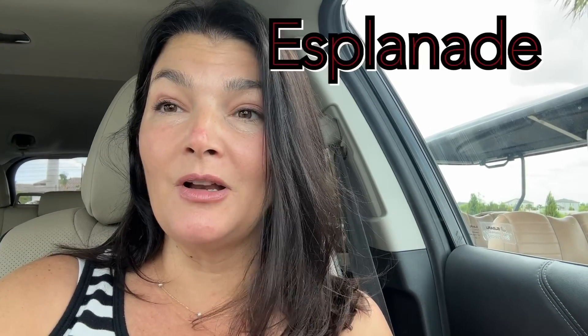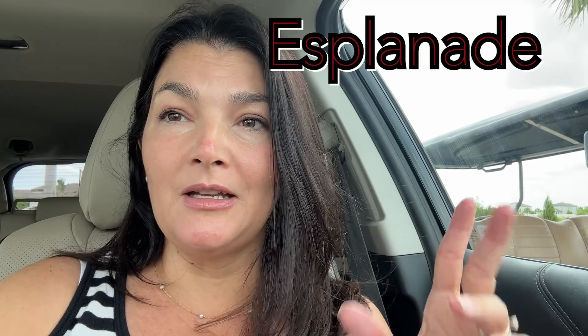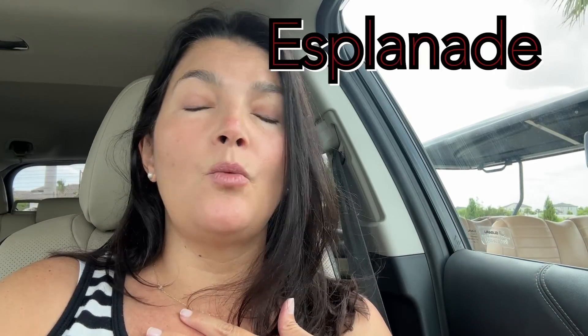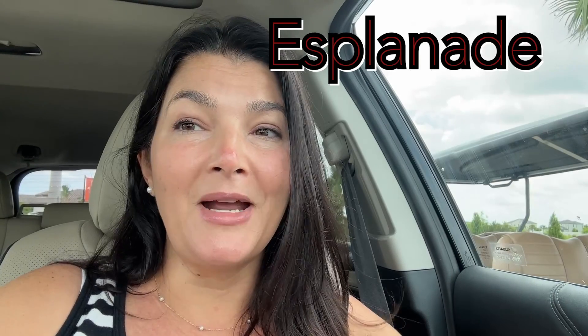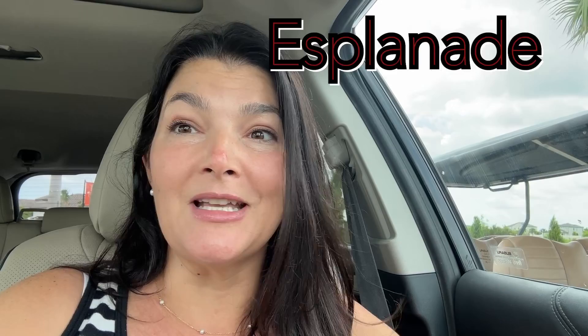Today we're going to visit Esplanade because you're going to want to know about their incredible incentives. This is a 55-plus community, gated, in Tradition, and it is one of my favorites. My name is Cyncer Gonzalez, realtor in beautiful Port St. Lucie, Florida. Let's go see Esplanade.